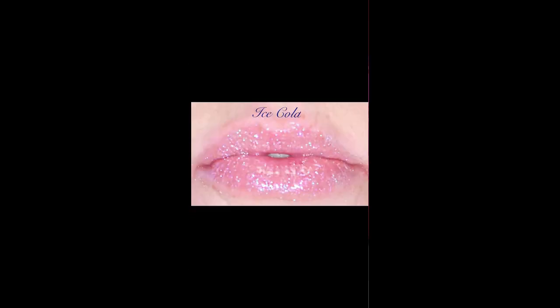Next we have Ice Cold, which is another favorite of mine because it's just like a straight crystal gloss with so much glitter in it — whoa! One thing you're going to learn about me: I am obsessed with glitter. I love glitter. Glitter is life. If I could bathe in glitter every single day, I would.